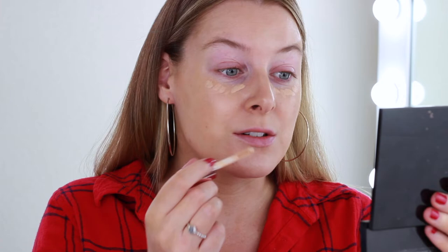For concealer I'm going to use the Makeup Revolution Concealer in shade C5. This is quite full coverage so we don't want to use too much. I just need to hide my dark circles — if you're at school you probably haven't got dark circles just yet. I'm putting some on my eyelids as well just to even that out; I used a purple eyeshadow yesterday and it stained my eyes, I still can't get it off this morning.